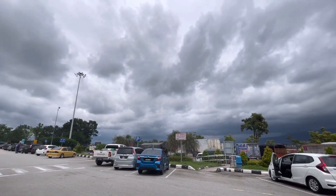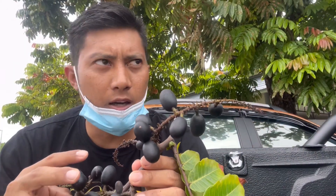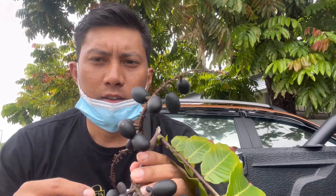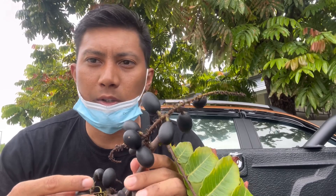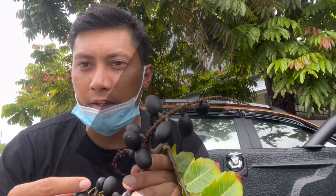Hari pun nak hujan. Ini je yang dapat aku kongsikan — terima kasih kerana menonton. Pengkongsian bersama. Assalamualaikum warahmatullahi wabarakatuh dan salam sejahtera. Bye-bye.